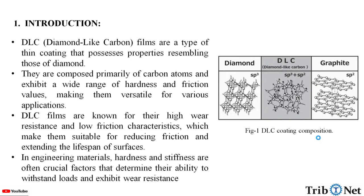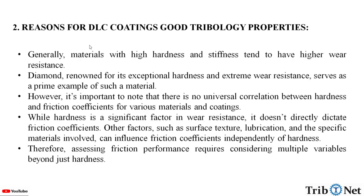Here we can see the composition of the DLC coating. What are the reasons for the DLC coatings having good properties?